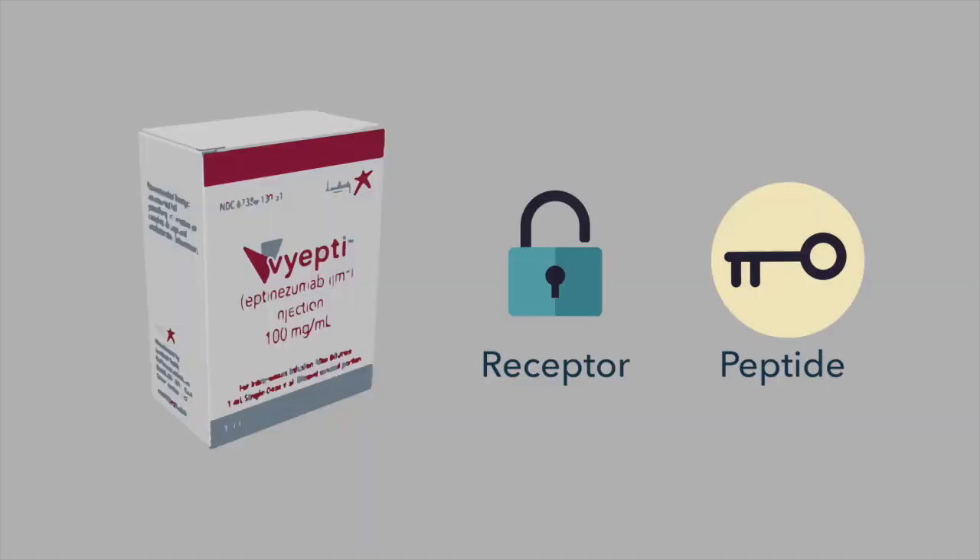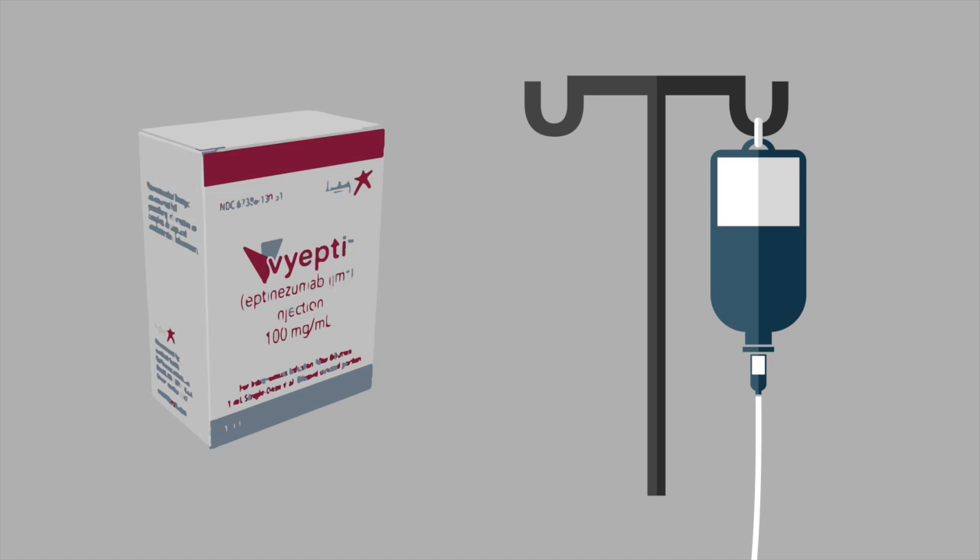Just recently, we have Viepti. Viepti is another one that targets the peptide. But what is unique and different about Viepti is that instead of being administered subcutaneously via a shot or injection pen, it is administered via an IV infusion that takes about 30 minutes at a doctor's office or at an infusion center.